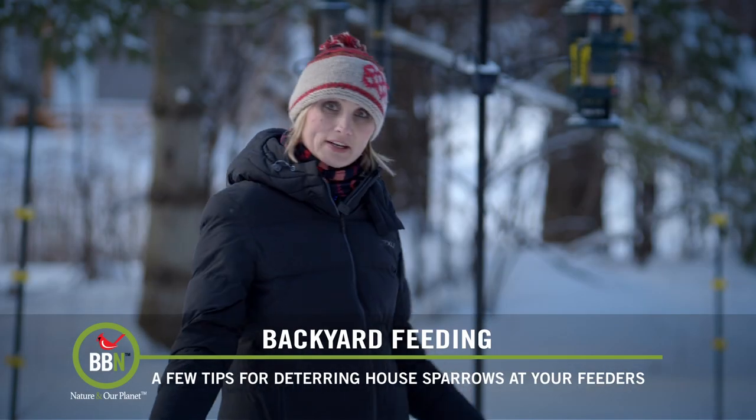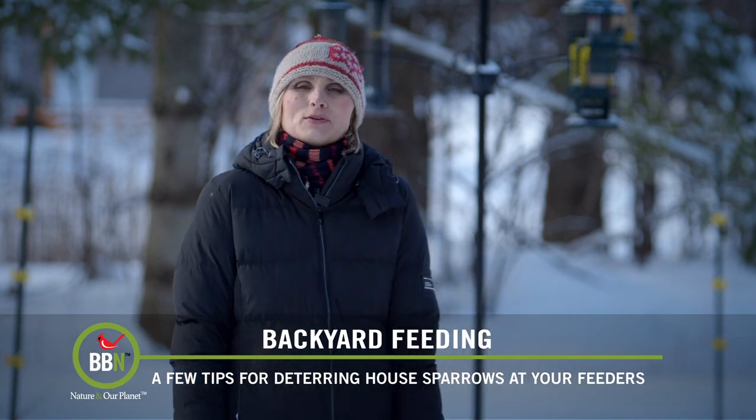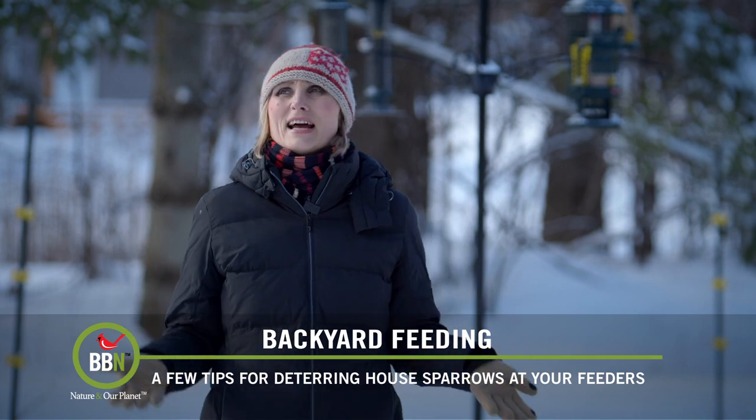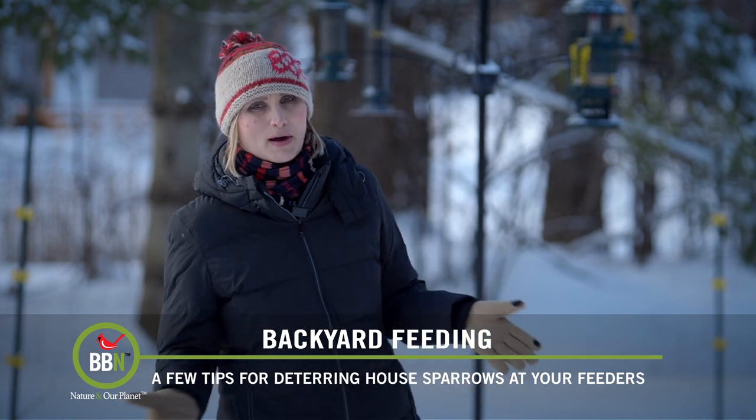Hi everyone! Welcome to our garden in the winter. Today is one of those days that I absolutely adore — it's snowy, it's mild and it's sunny, and there are tons of birds on my bird feeders.